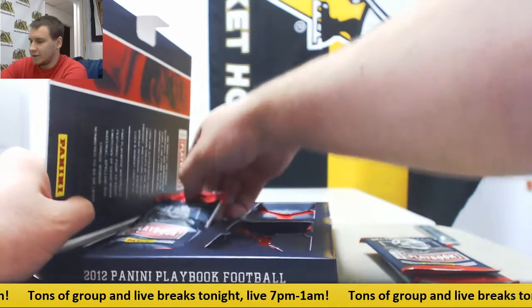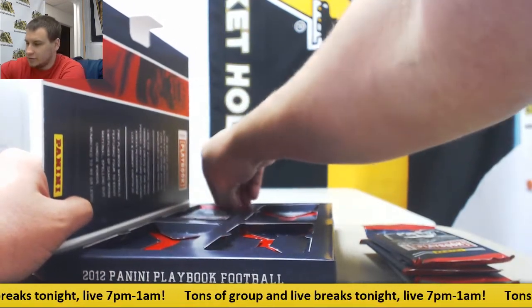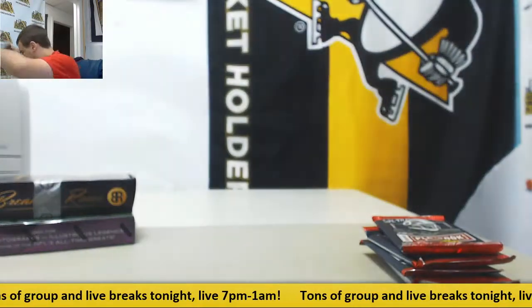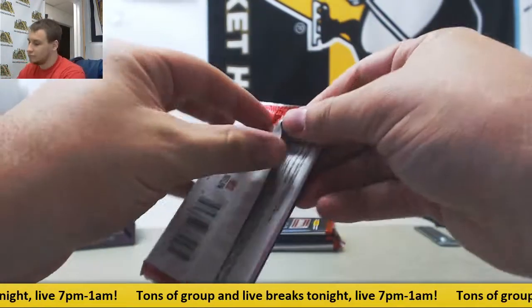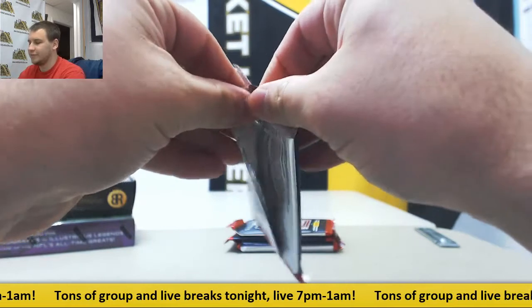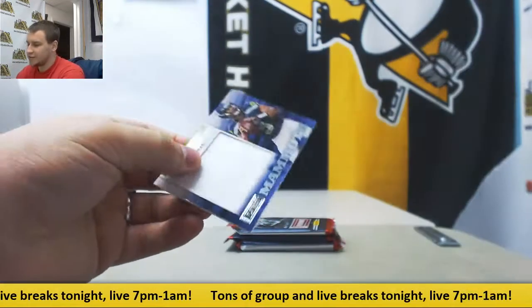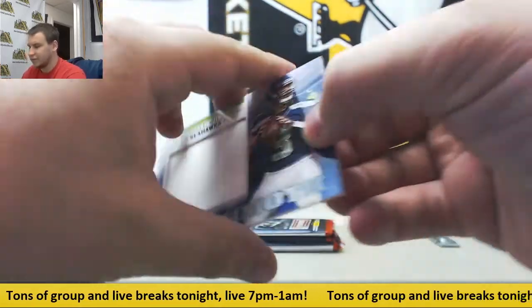Pack 1, pack 2, pack 3, and pack 4. There we go. Let's see — your odds are good then. First one is going to be a Mammoth Jersey, Russell Wilson. Nice one right there.